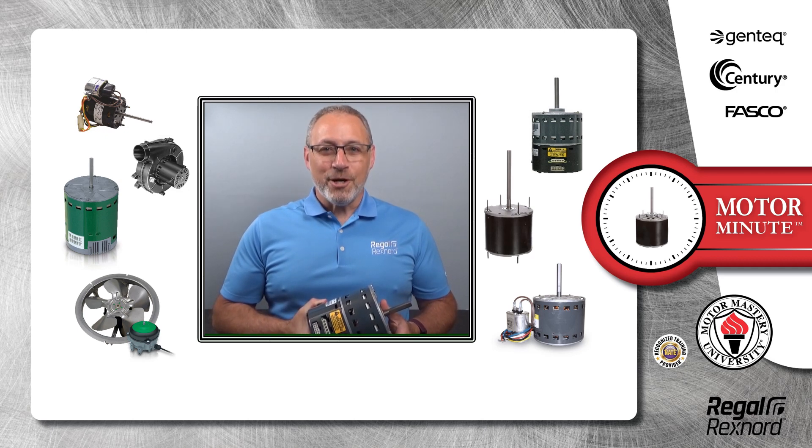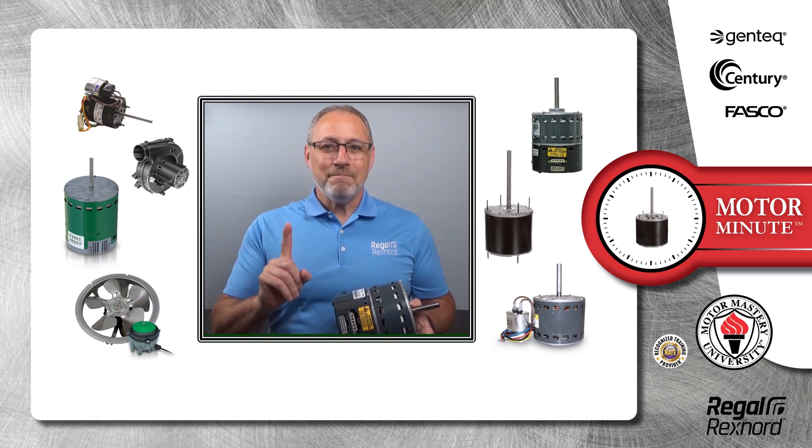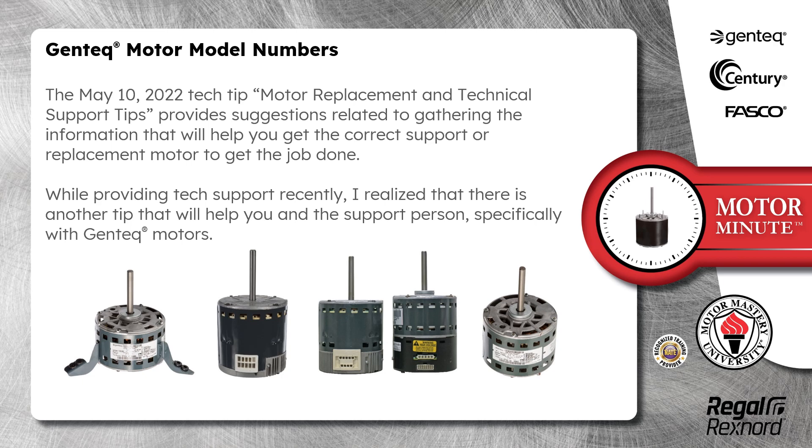Hi, Chris from Regal Rekshnord here with your Motor Minute Tech Tip, helping you become a motor pro one minute at a time. Today's Motor Minute topic is Gentech Motor Model Numbers. The May 10, 2022 Tech Tip on Motor Replacement and Technical Support Tips provides suggestions related to gathering the information that will help you get the correct support or replacement motor to get the job done.